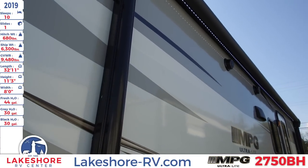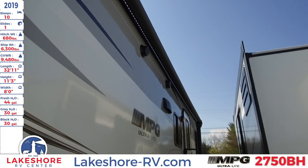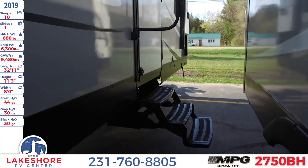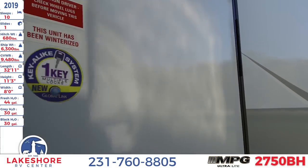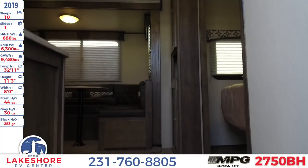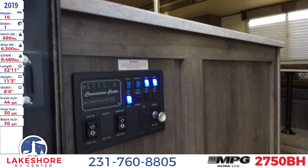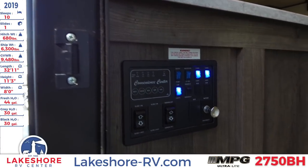You'll also notice along the side here is a massive awning, as well as LED lighting underneath. As we continue to move towards the front of the unit, you'll see the two-step entry. First thing you're going to notice on the inside is directly to the left is where the command console is, where you can control your lights, your slides, as well as the awning.